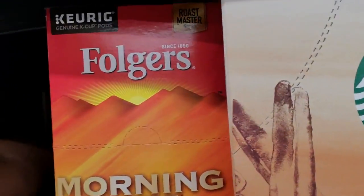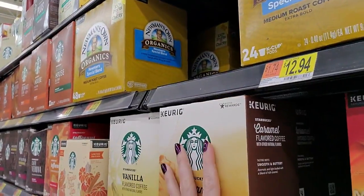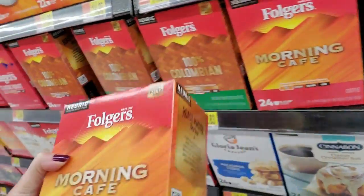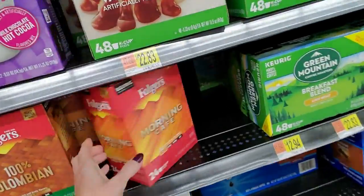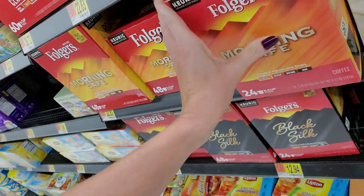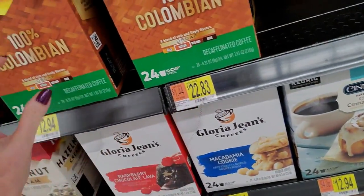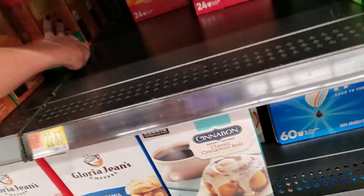Caramel goes beside the vanilla. I don't know why, but when I glance at Folger's Morning Cafe it looks like a box of Cheez-Its - the colors are the same. Morning Cafe is full. That's apparently purgatory for Morning Cafe. This is Nantucket. This is Colombian. They have a bunch of this Morning Cafe - I think it's all stuck back here because it's full.